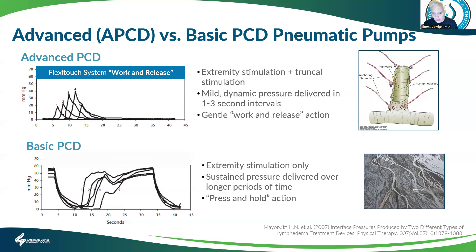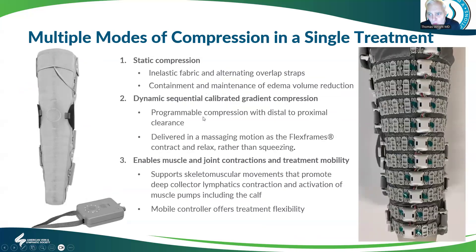The advanced pump also has a trunk component. There's also a non-pneumatic pump that works with wires that receive an electrical impulse, which causes them to contract sequentially. This is a lighter device that can be worn while you're up and moving around, whereas the other devices would be worn while reclining. Muscle contraction also helps with lymphatic clearance.